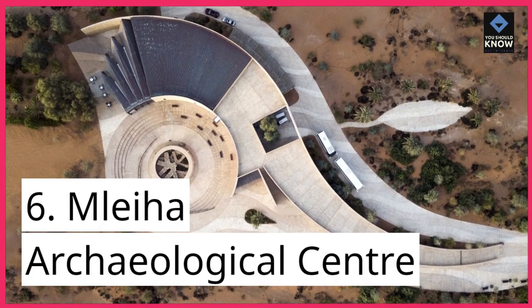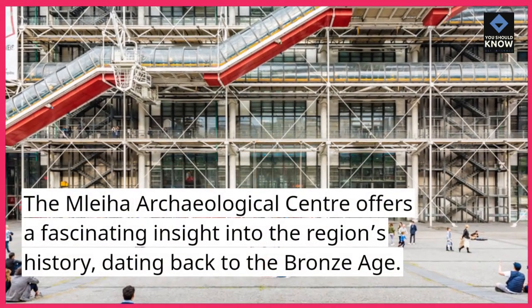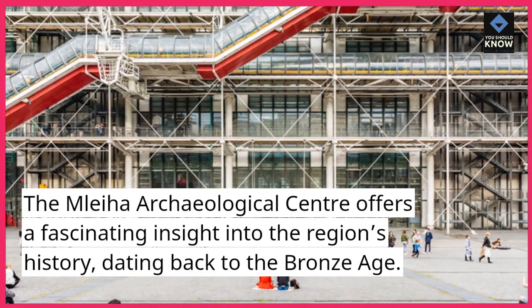6. Malayha Archaeological Center. The Malayha Archaeological Center offers a fascinating insight into the region's history, dating back to the Bronze Age.